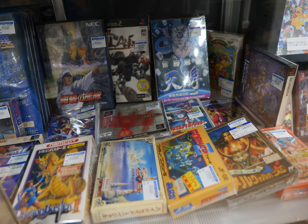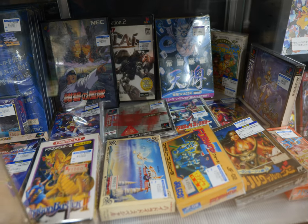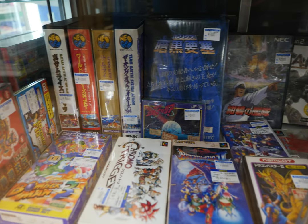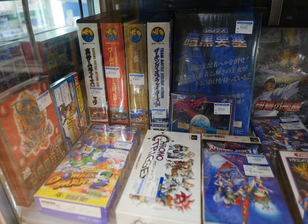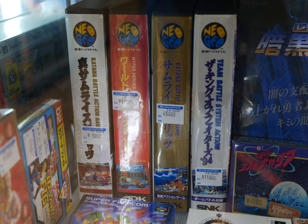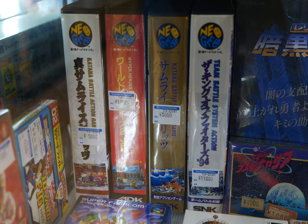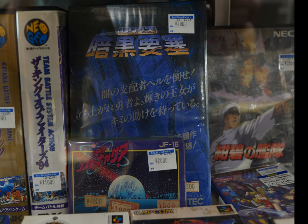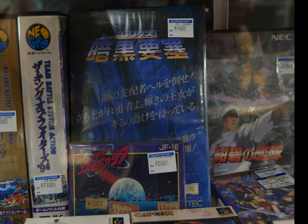We got some Teenage Mutant Ninja Turtles coming in at 6,000 yen. Down below they had quite a bit of Famicom games. We have Chrono Trigger, some Neo Geo business, and look at that — a lot of Neo Geo stuff you can expect to see. Then there's some kind of PC-type game and a PlayStation 2 battle arena game of some sort.